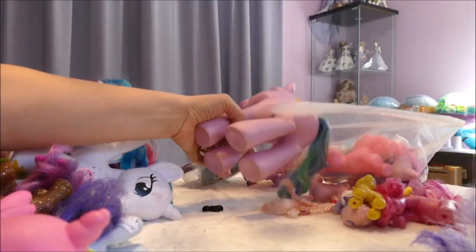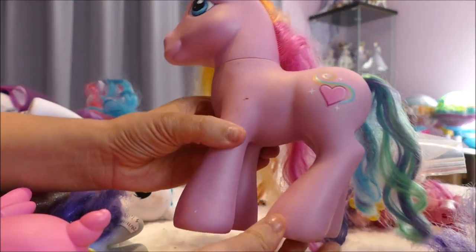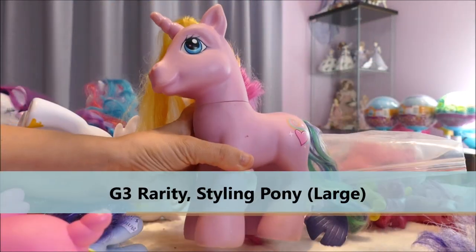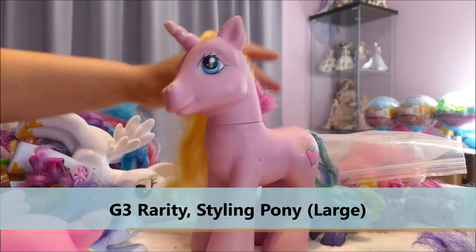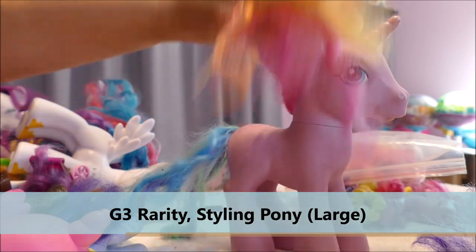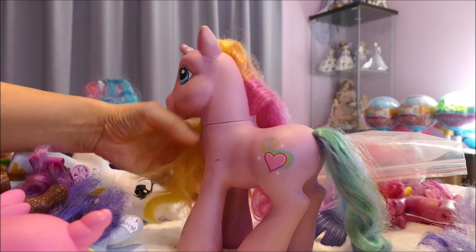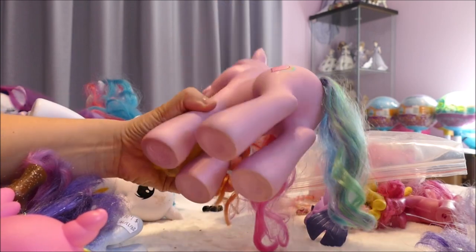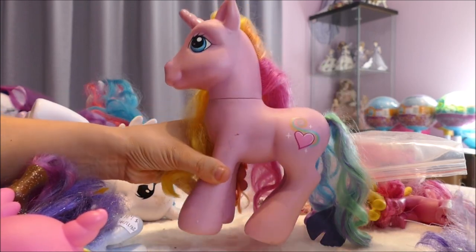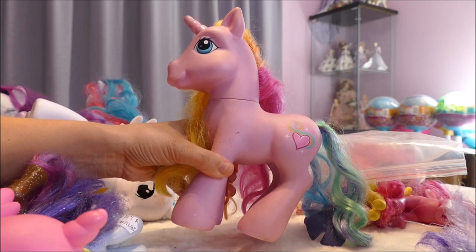Here is a big version of Rarity — I believe I already have this pony, so she's for trades and swaps. It was a dollar fifty for this big Generation 3 one. I'm basically going to clean her up, make her look brand new, and then wait for someone who loves My Little Pony to come along and say they want that one — then we'll trade.